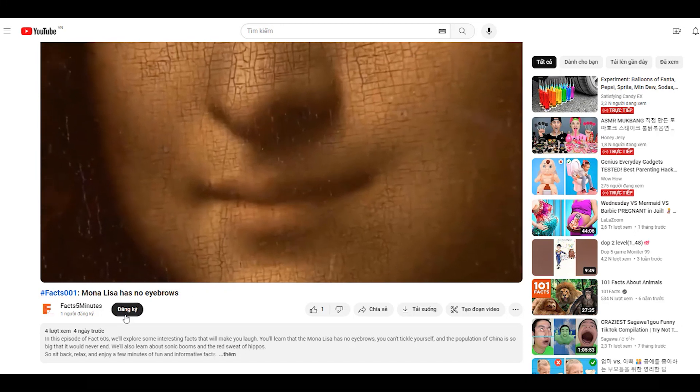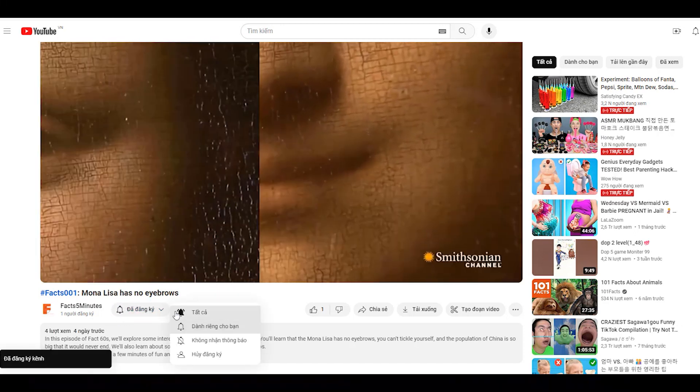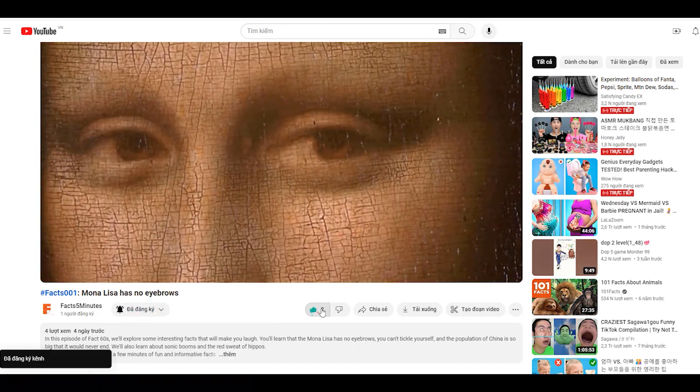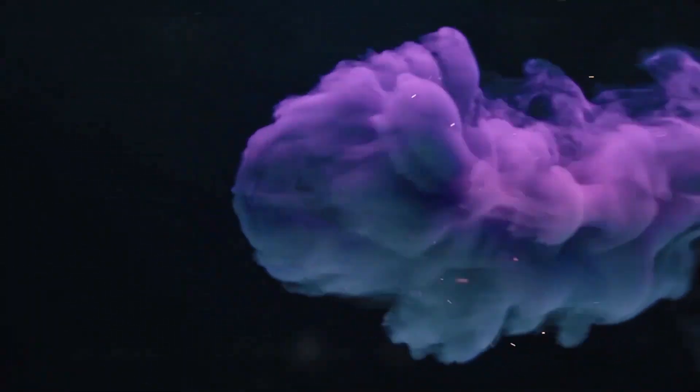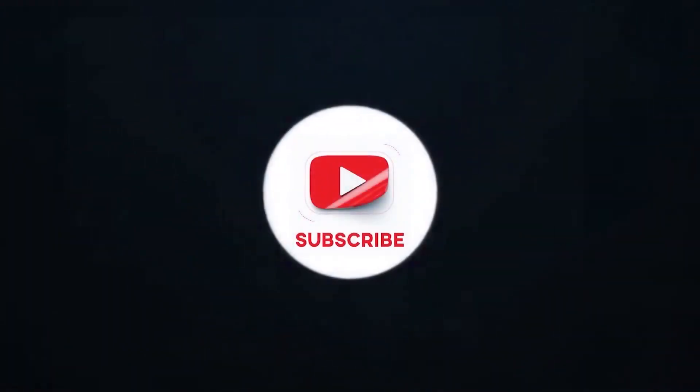You have just watched Interesting Facts by Fact 5 Minutes. Thank you for your attention. Please let us know your experience by leaving comments below the video. Goodbye and see you in the next videos.